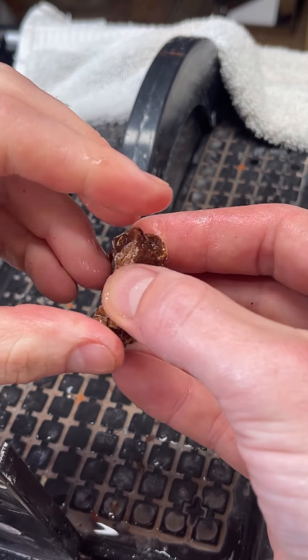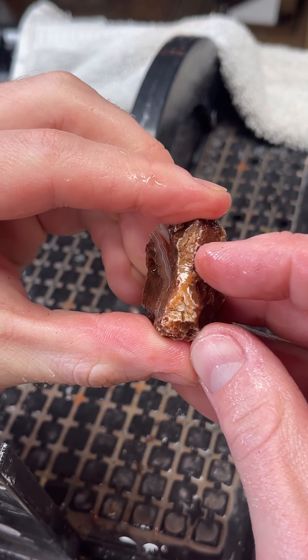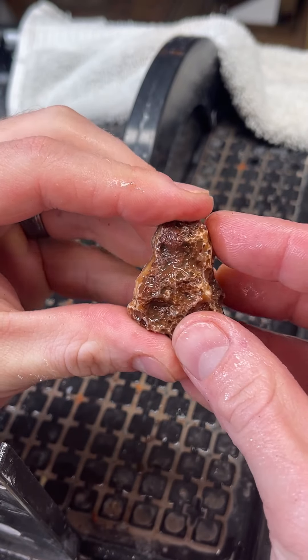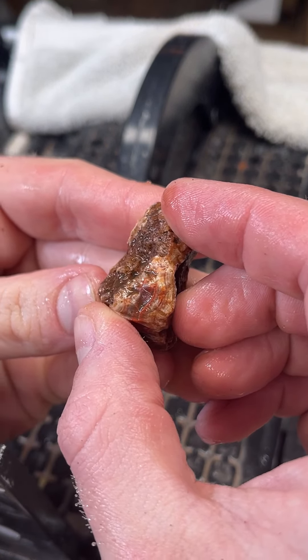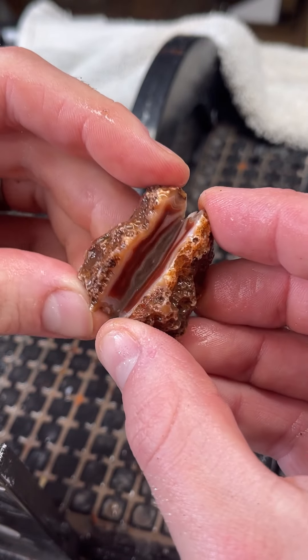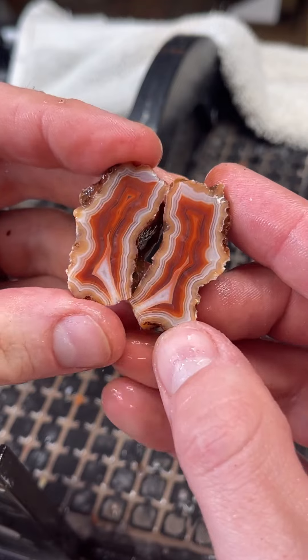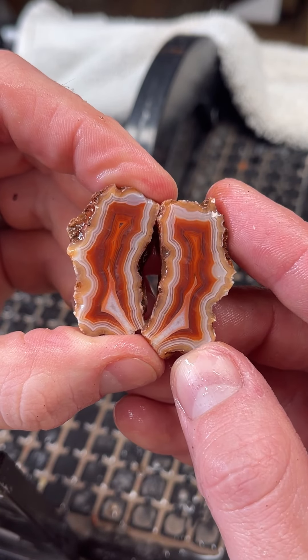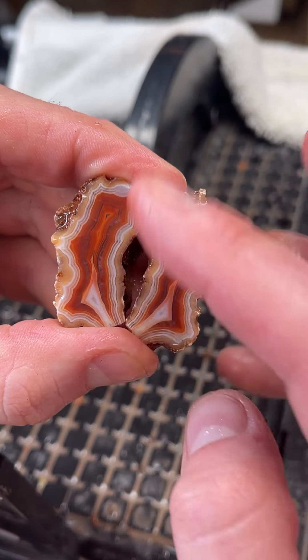Let's see what's inside this Malawi — oh, I got just a peek. We got little windows on each end here. Let's see — oh my gosh, those bands are so great! Oh my gosh!